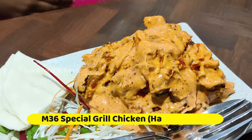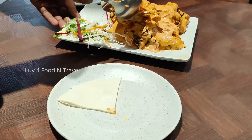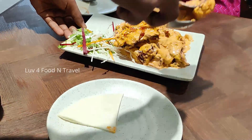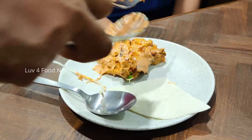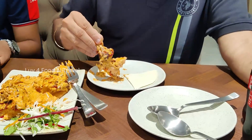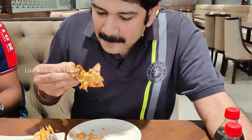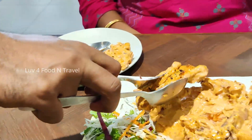The dish you shouldn't miss in Mandi 36 is their special grilled chicken. What makes this dish outstanding is the generous quantity of finger-licking sauce that is poured on the grilled chicken. This gave the dish a saucy and rich feel and at the same time it is enjoyable in every bite. This comes with kuboos cut into 4 pieces and some fresh salad.